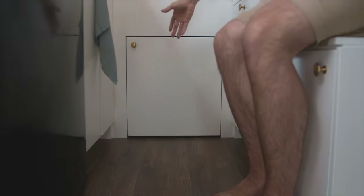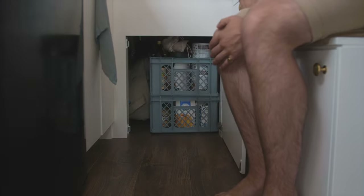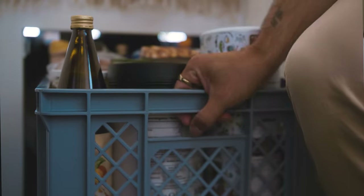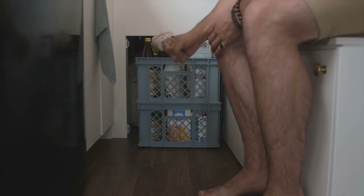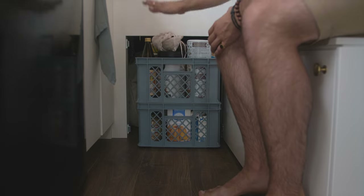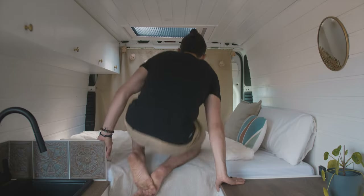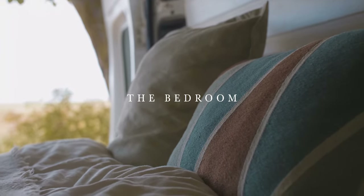Beneath our bed we'll find a small door which leads to what we call the garage. We have two storage boxes which we can drag out — we found those in a hardware store and it's basically where we store our groceries. There's a lot of storage space here, and this is mainly what this area is for.